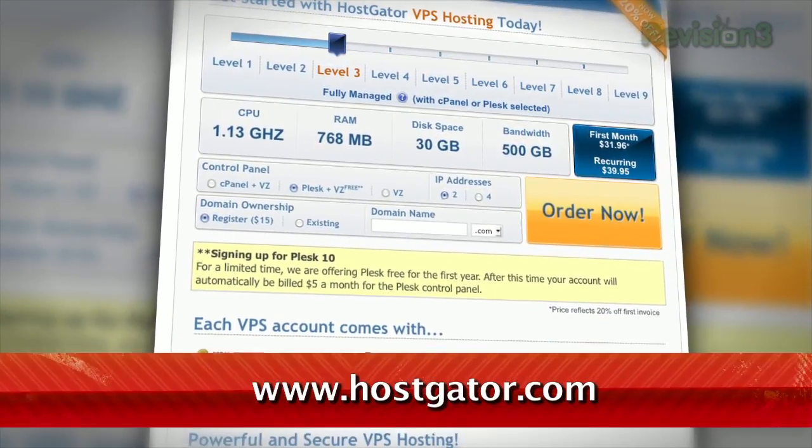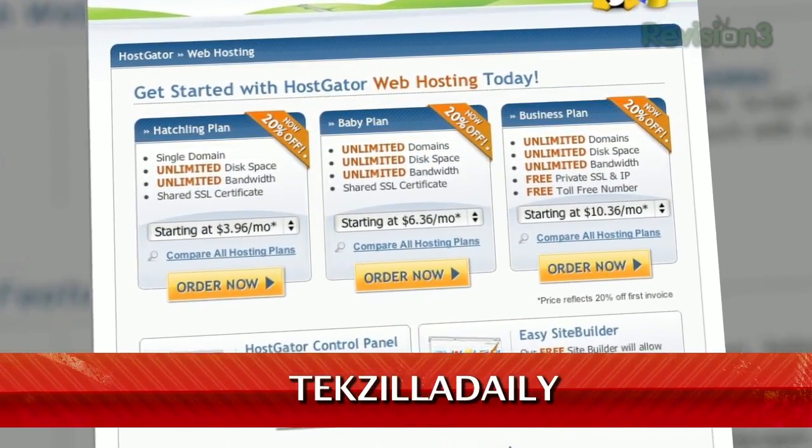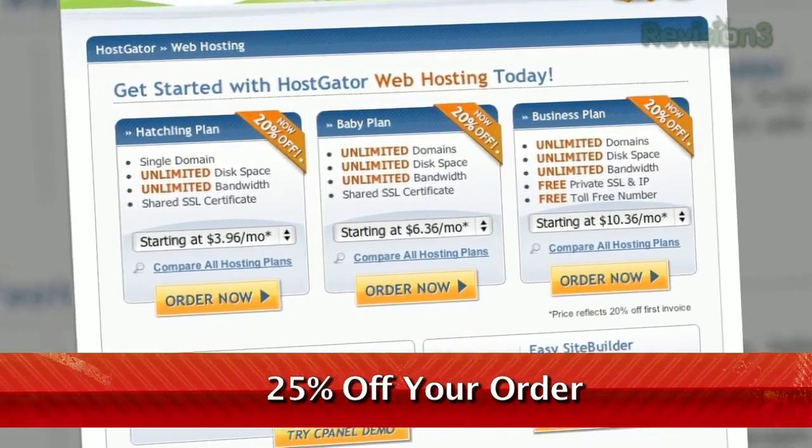Their servers are 130% powered by wind energy — that's like extra wind energy. And if you want in on this deal, head over to hostgator.com and use the code techzilladaily when you check out for 25% off your order or your first month free.